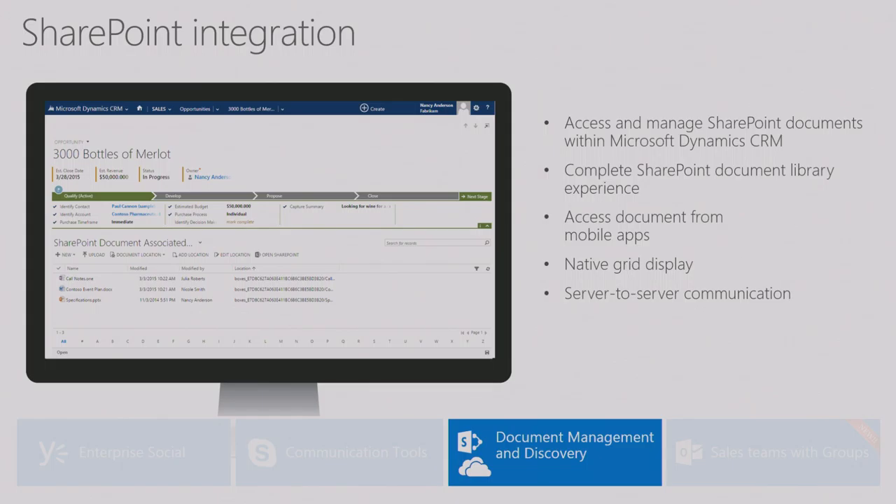On SharePoint integration: you can access and manage your SharePoint documents directly within Dynamics 365 or CRM. It's the complete document library experience, but it looks and feels like a native CRM grid. It's server-to-server communication and we enable integrations between on-premise to SharePoint Online, or online to online — all four combinations of on-premise and online are supported.